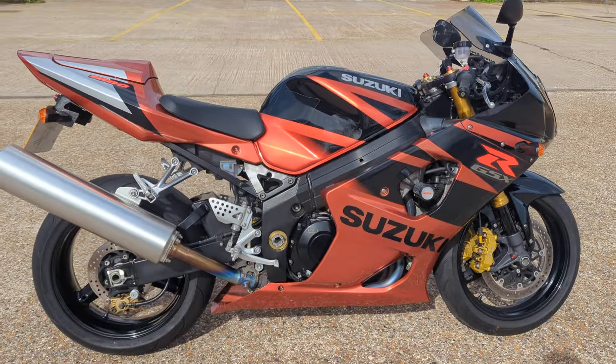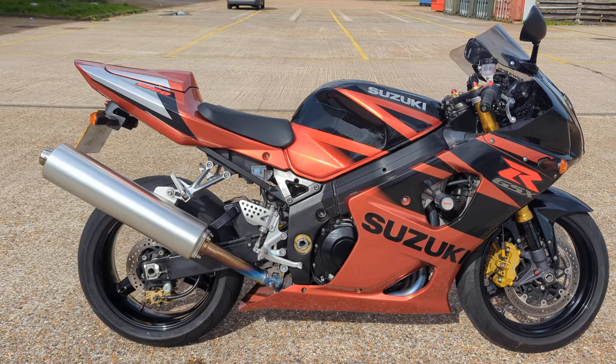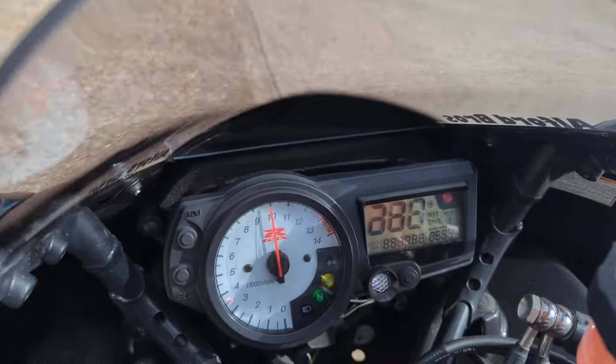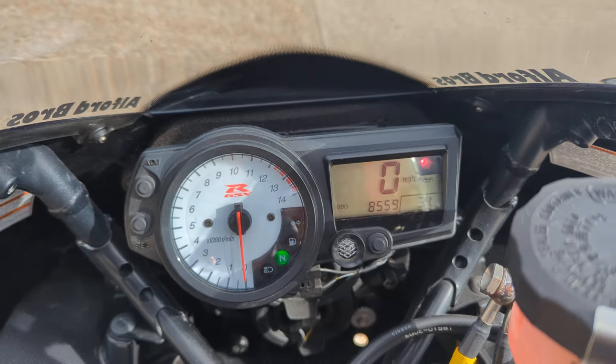So yeah, I think that's such a nice bike. It's a bit of a rare colour as well - I don't see too many of them around. And we've got 8,559 miles on it. Let's get it started.